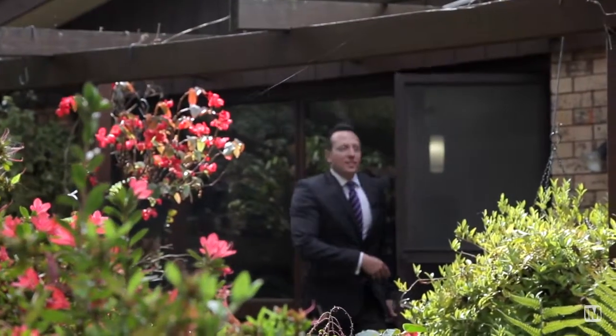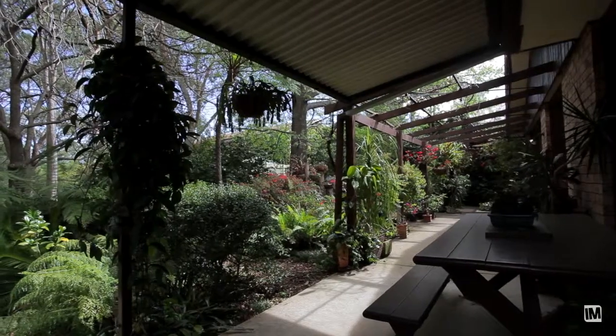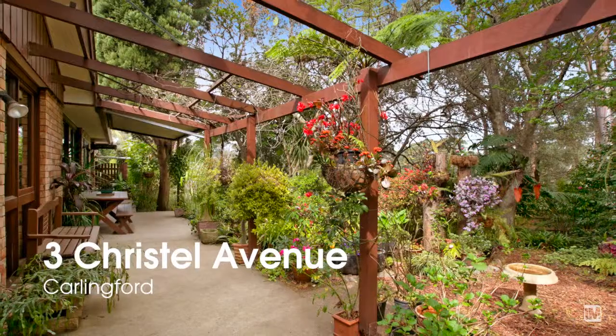Moving outside, you have the sun-filled and well-established gardens that sit on over 900 square metres — it's like having your own oasis in your backyard. I hope you enjoyed your tour today. I'm Daniel Godoy from Carlingford First National, and I look forward to seeing you at this Saturday's Open Home.